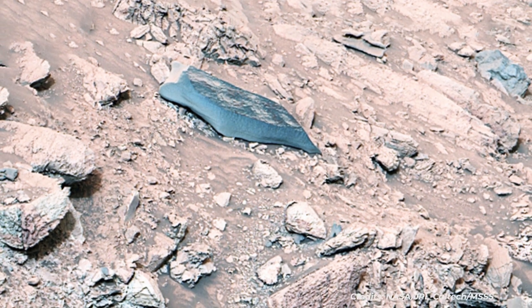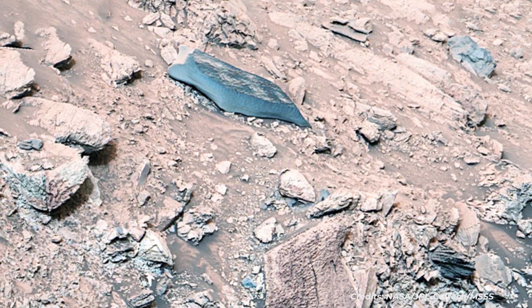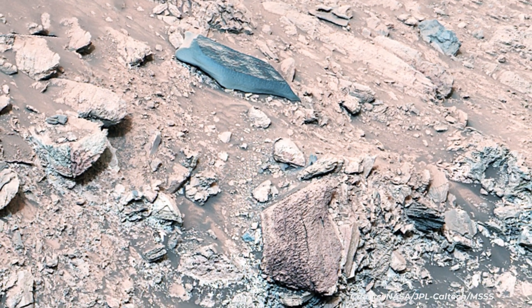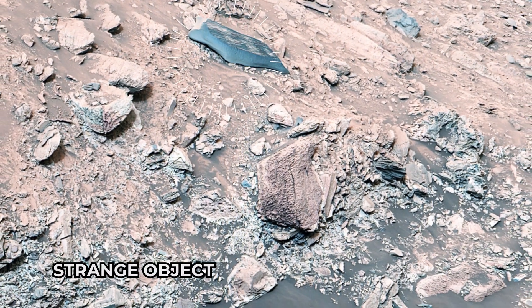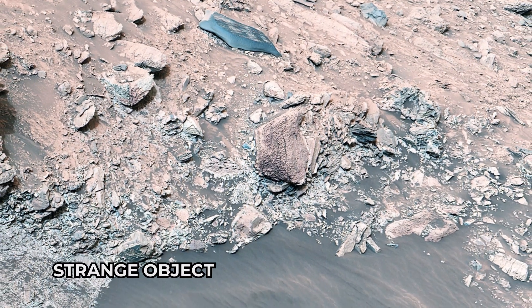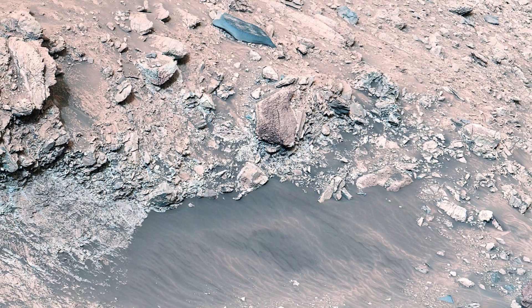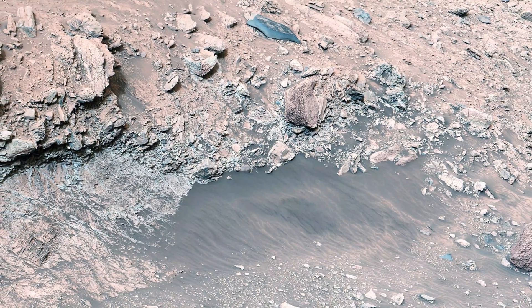NASA's Curiosity Mars rover came across rocks that show a pale color near their edges. These rings of color changes, also called halos, resemble markings seen on Earth. When groundwater leaks into rocks along fractures, causing chemical reactions that changed the color. The markings were revealed over eons, after wind and sand eroded the debris pile.